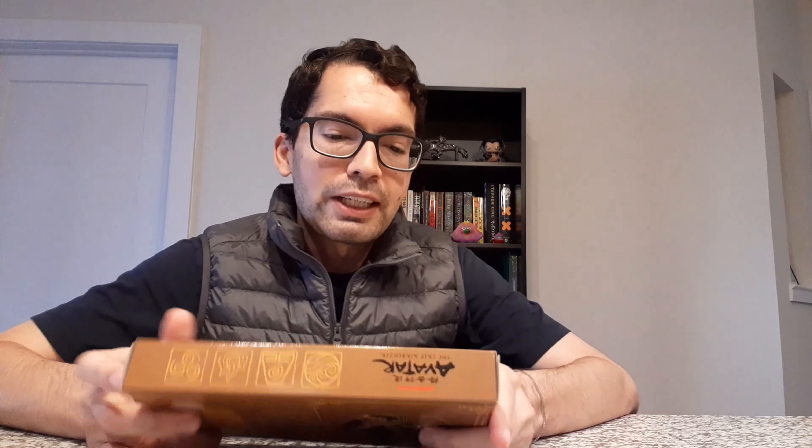I've seen tea sets. They actually sold a Jasmine Dragon branded tea — I believe it's green tea. And now they have this mochi treat. This was $9.99 at FYE. As I mentioned, it's an FYE exclusive product. They also have a few other Avatar: The Last Airbender and Jasmine Dragon themed products, including a tea kettle and tea set, I think a ramen bowl, an apron, a kitchen apron, as well as a green tea set. It's all branded with this Jasmine Dragon type of branding.